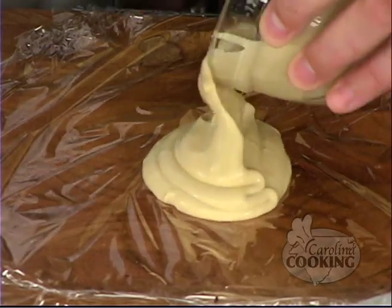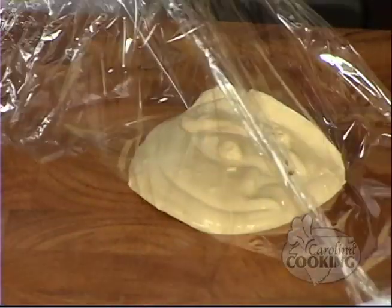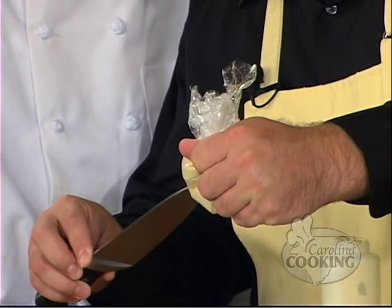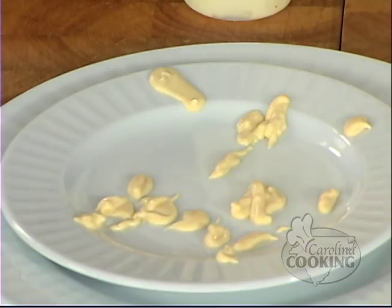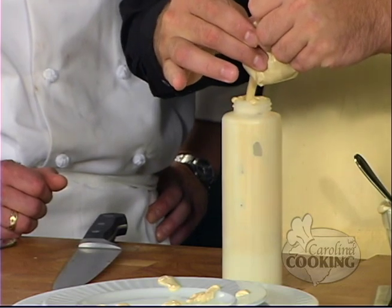Welcome back to Carolina Cooking. We finished up our sauce and now we're putting it in a little mustard bottle. Actually, dump it all on this saran wrap - this is a homemade pastry bag. If you don't have a little bottle at home, you can poke a little hole in here to garnish. You can also squeeze it into a bottle - now that's nice.